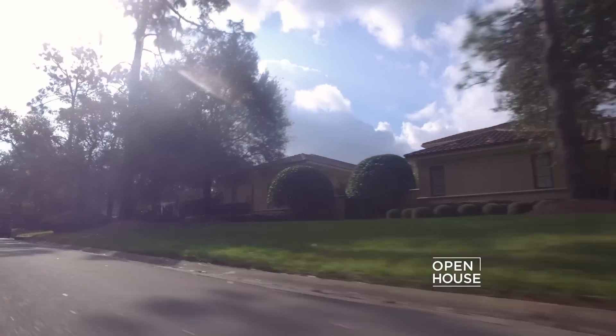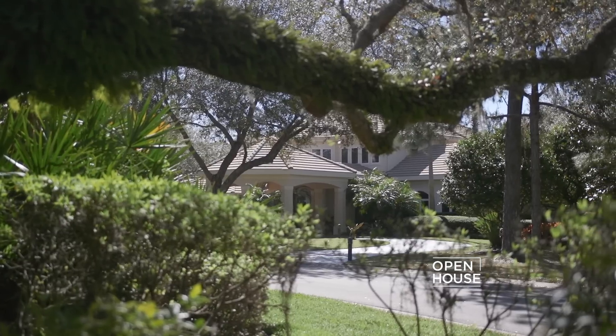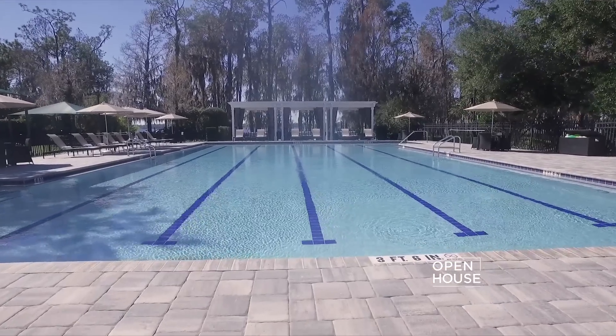One of the first things I tell my clients is private clubs aren't the only options. There are some other choices when you're looking for a home on a golf course. There are public courses as well as those that are semi-private. And if the home is part of a resort, you may have some options there as well.